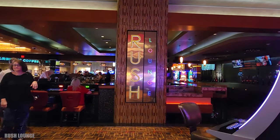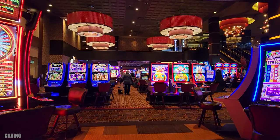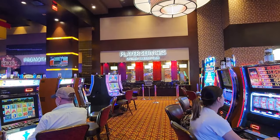Through Rush Lounge you're going to find more slot games, and of course the player services and promotions are right here as well.